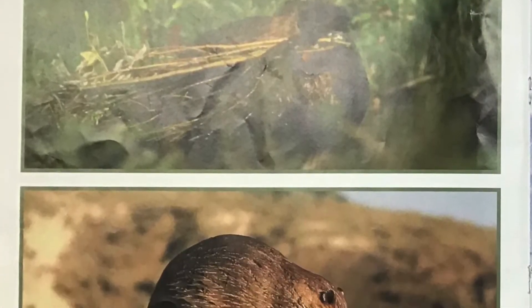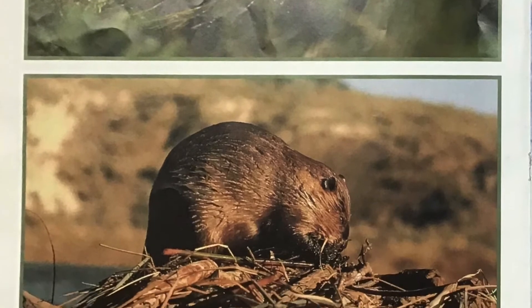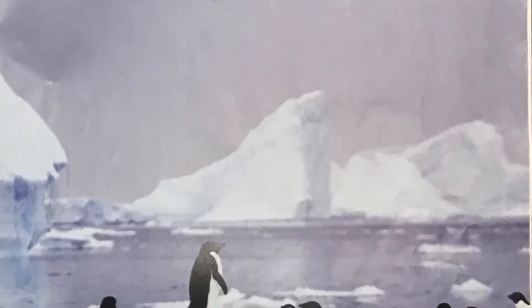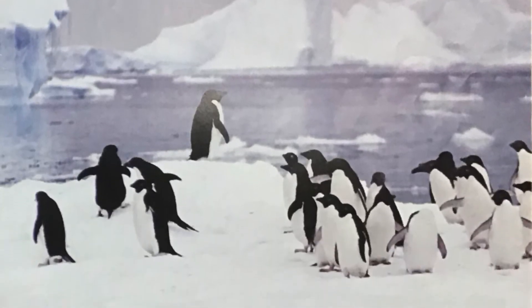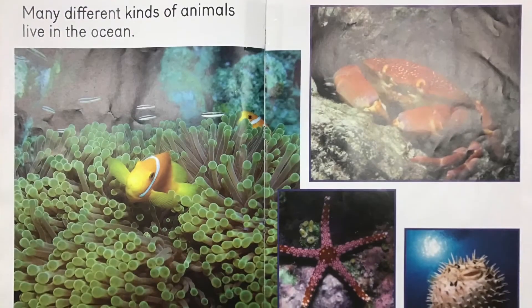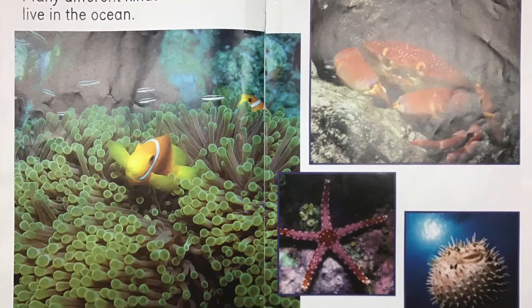Beavers build a lodge out of sticks and mud. Some penguins live on ice floes near the South Pole. Many different kinds of animals live in the ocean.